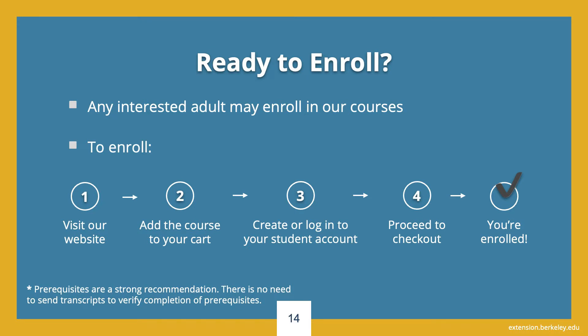Are you ready to enroll? It's easy. Enrollment at UC Berkeley Extension is at will, and any interested adult may enroll in our courses. We do not have a formal application process, so when you are ready to enroll in a course, visit our website, add the course to your shopping cart, create or log into your student account, and proceed to checkout. Once your enrollment is complete, you will receive an email receipt and confirmation, and you are considered enrolled.